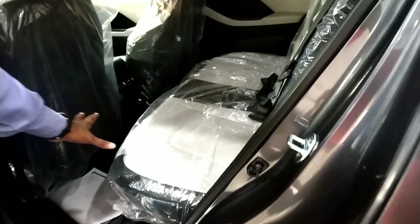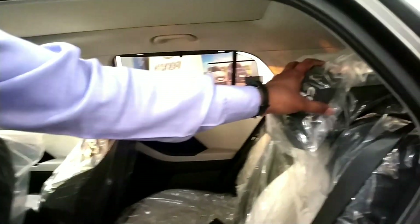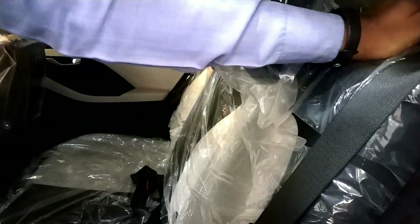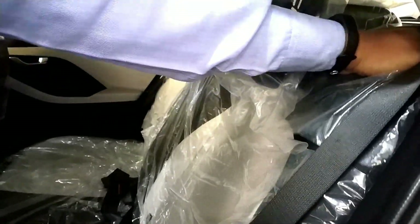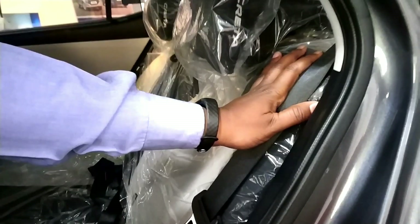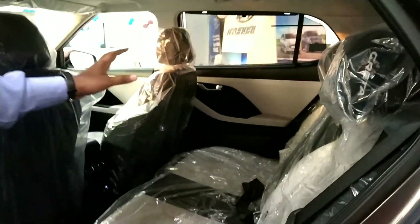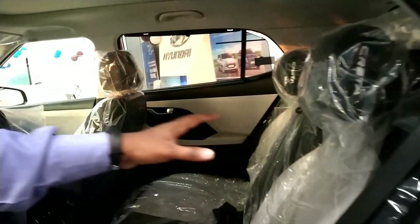Coming to the rear interior, it has great legroom. The rear seats have added support and can be reclined. The interior area is in dual tone with gray and black color.